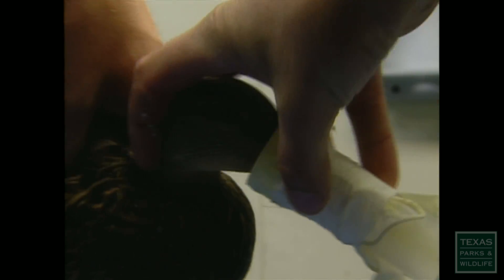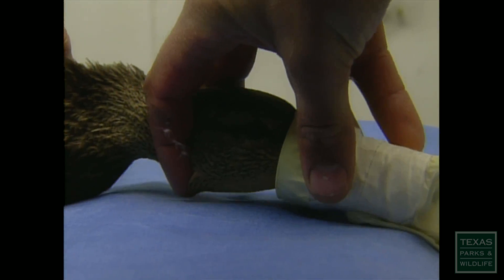The hens are given anesthesia, and then a veterinarian surgically implants the transmitters.